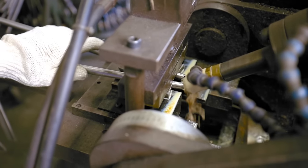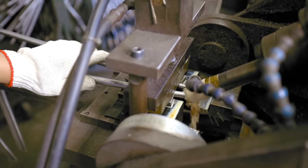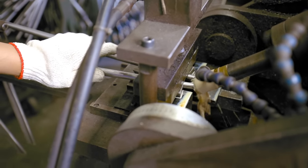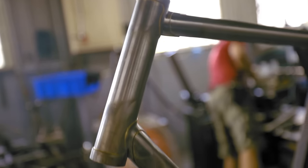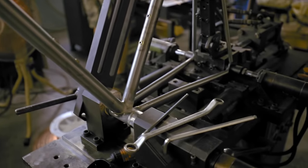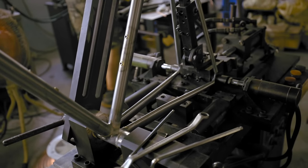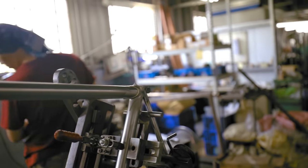There's tight quality control throughout the entire process of building the frame. The factory schedules different frames to be built on different days, and they even schedule it down to different parts of the frame being built on different days. The day I visited, the factory had already finished the chainstay, seatstay, and dropout brazing for the Wabi Special, and we were finishing the front triangle brazing and putting the whole frames together. I got to see how the bike that I ride every day is born, and it was sick.